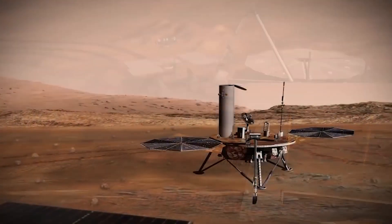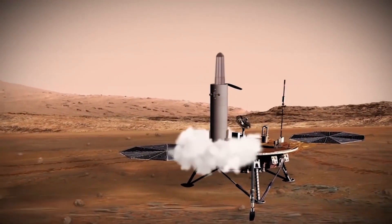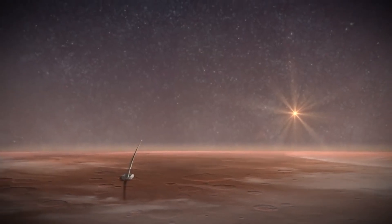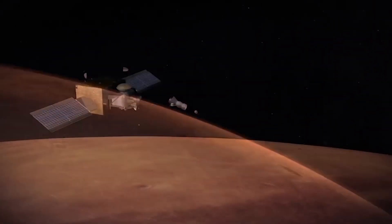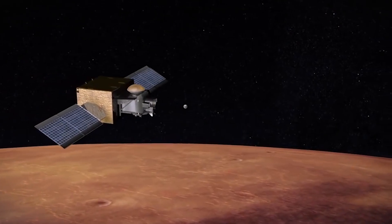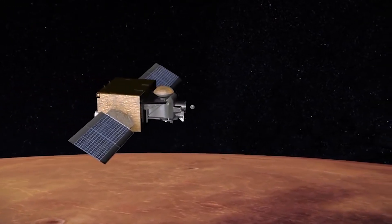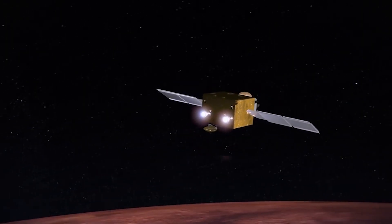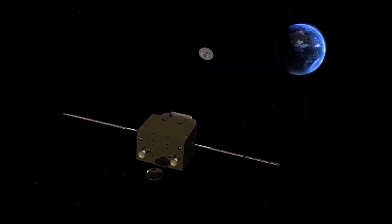Yes and no — we are looking for life here in a different way. You have to understand that at the time of the Viking landing in the 1970s, people were absolutely convinced there were microorganisms. So the way they set up their experiments was to try to detect the products of the metabolic activity of microbes in the surface.